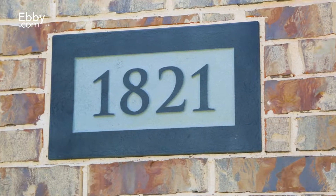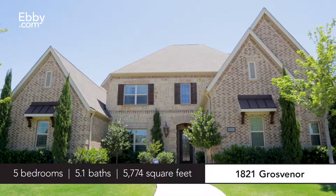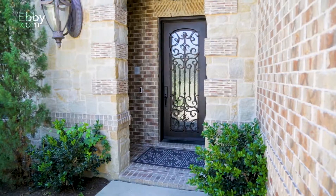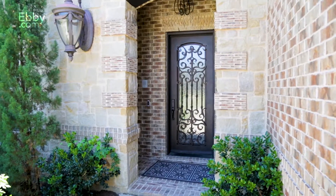Hi, I'm Chip Reid with the Ebby Southlake office. Welcome to my new listing at 1821 Grosvenor in Colleyville. This stunning light and transitional style home has been featured on home and decor sites and is located in Colleyville's sought-after Broughton neighborhood.